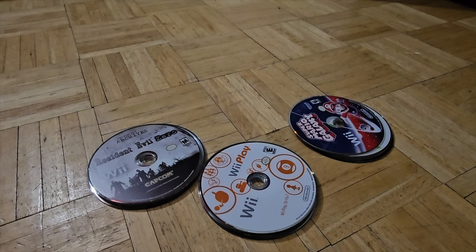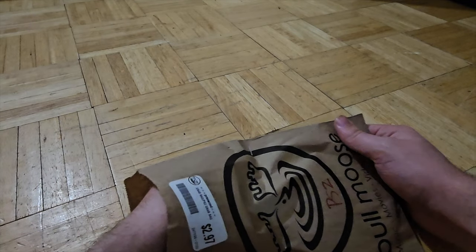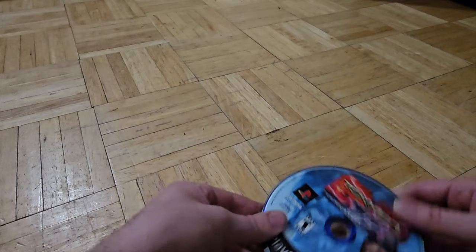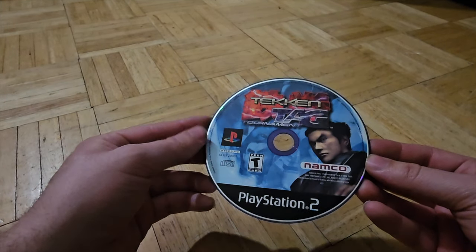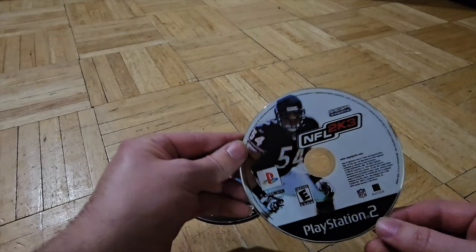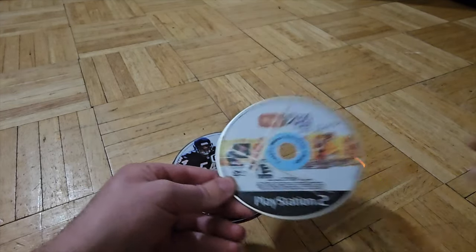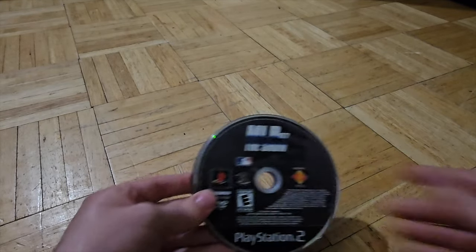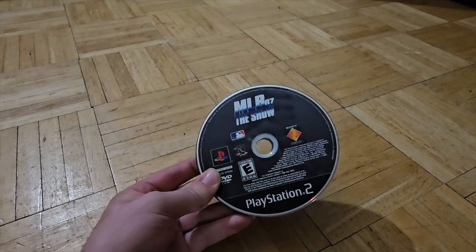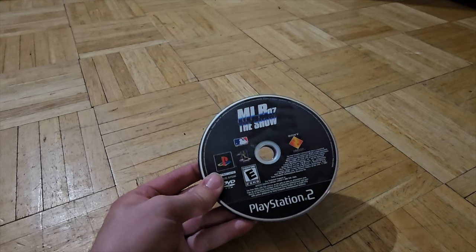Let's get on to PS2. This was $2.97, no tax since it was New Hampshire. Tekken Tag Team Tournament — that's a great start. We got NFL 2K3, iToyPlay, Medal of Honor Frontline, MLB07 The Show. I'm gonna say this is probably the cheapest pile we've done today, but it was $3, so let's see if we can make our money back.